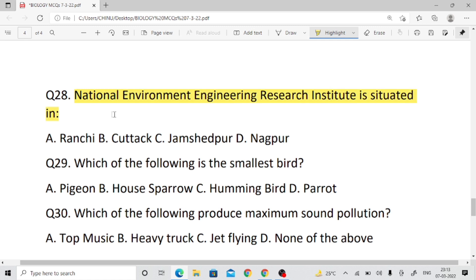Question number twenty-eight: The National Environment Engineering Research Institute is situated in — right answer: Nagpur.